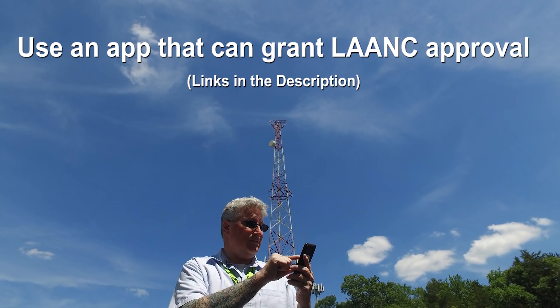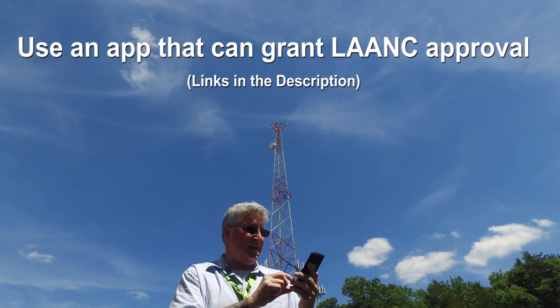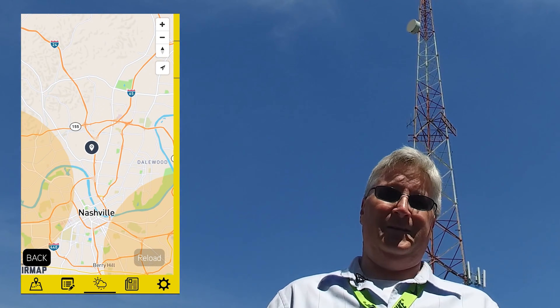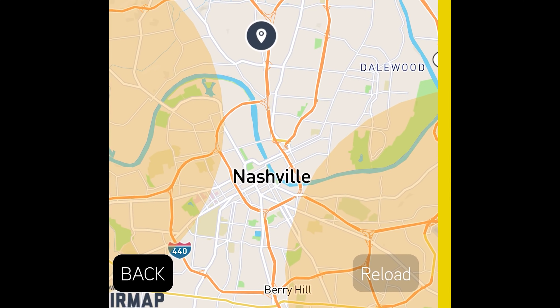First, let's check this location with the hover app and make sure that it's cool to fly here. As you can see, yes, we are able to fly here. We're sandwiched in between two no-no zones.